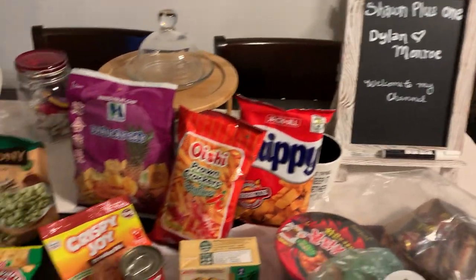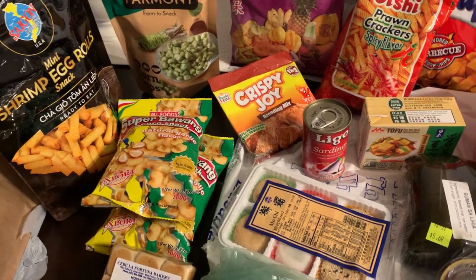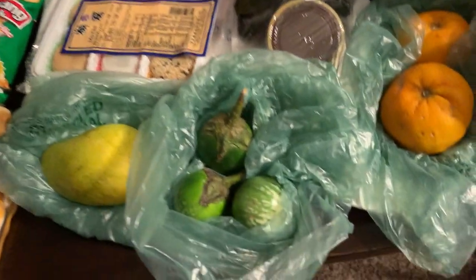Hey YouTube, this is Shawn again, back for another food haul. This one's a little different — this one's international. I'll let you see what I chose. I'm going to start with the fruit first.